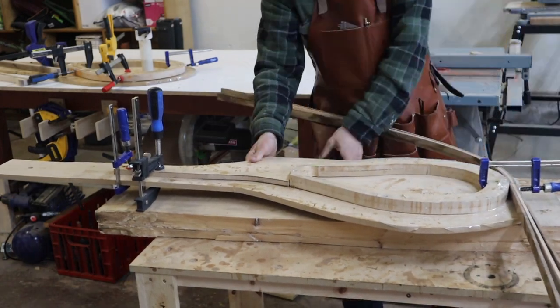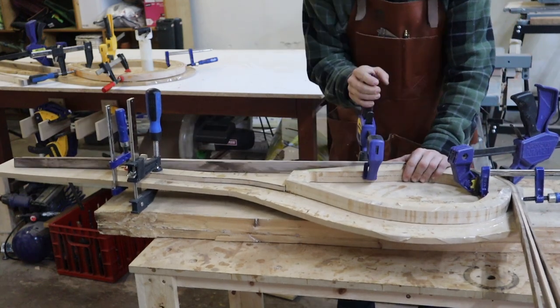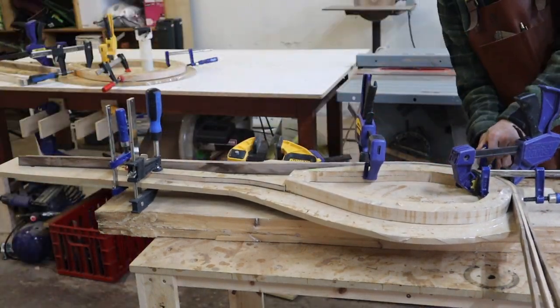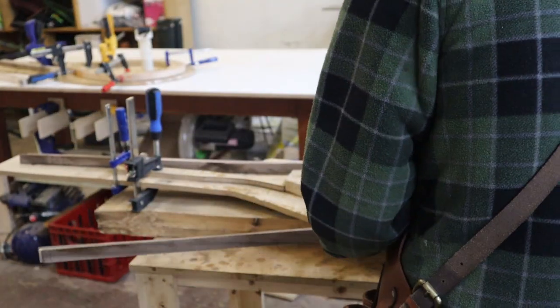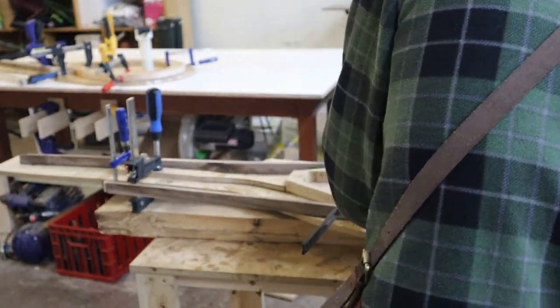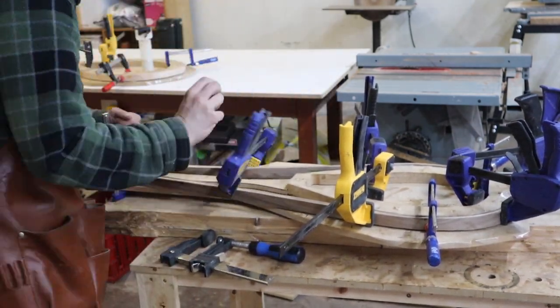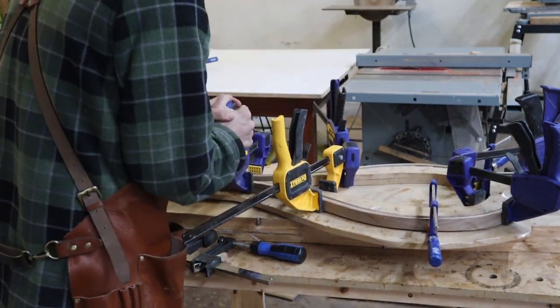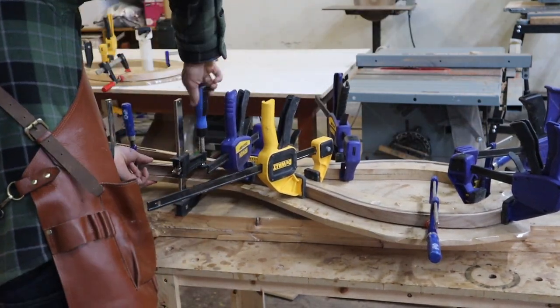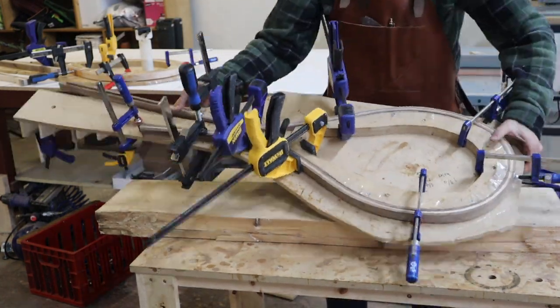Those handles weren't quite ready yet so I was just using my template instead of a final handle. But these came out of the steamer and were ready to go after about an hour in there. I bend them slowly, trying to put even pressure and keeping them nice and tight against the form — slowly working them all the way in until they are bent and ready to go. Then those will sit overnight to settle into the shape and to be ready to be glued up.